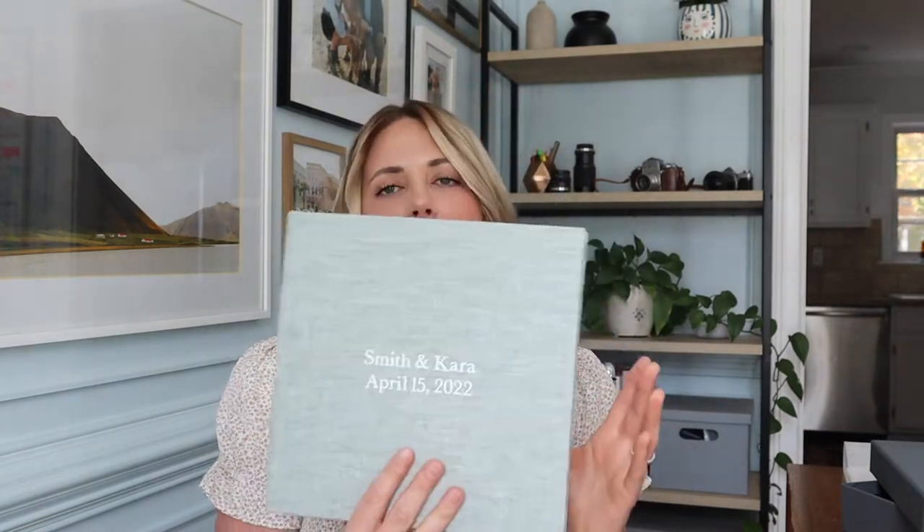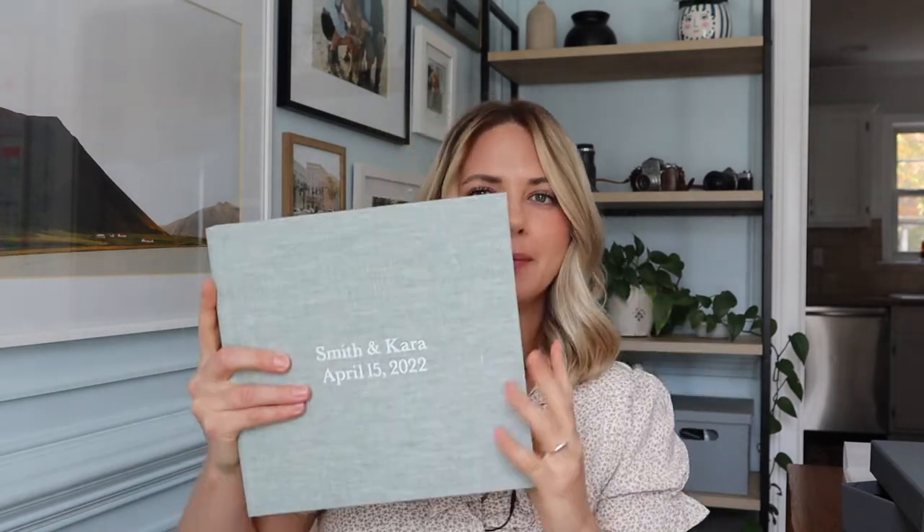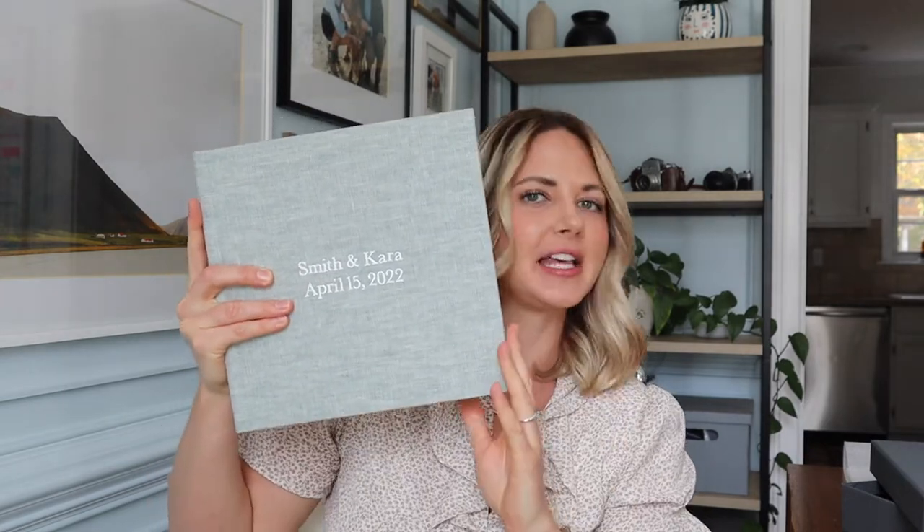Some things about my client albums: this is the 10 by 10 client album. In my packages for the 10 by 10 album I include 15 spreads, which is 30 pages. And then in my 12 by 12 albums, which are just a little bit bigger than this, I provide 40 pages, which is 20 spreads that I will design for them.